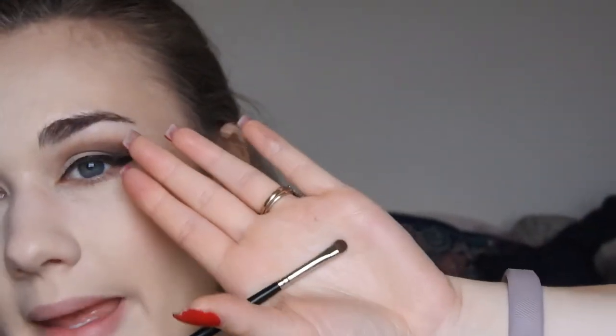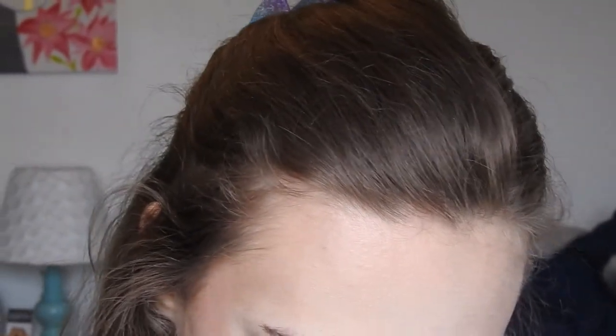Now I'm going back to my eyes. I got this new bullet crease brush from Morphe, the M321. I'm not going to use this in my crease — it feels pretty nice and softer than I thought. I'm going to take the shade Twig that I used in the crease earlier and get my under eye area with it. I also got another brush — a smudger brush, the M213. It's really tiny, like a baby smudger brush. I'm going to take the Dystopian chocolate color from earlier and run that real close to my lash line.